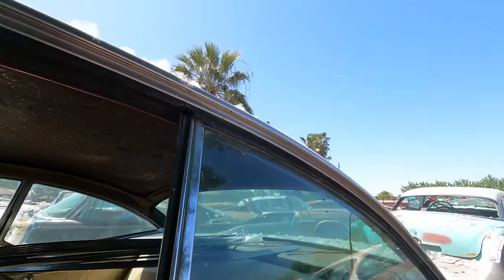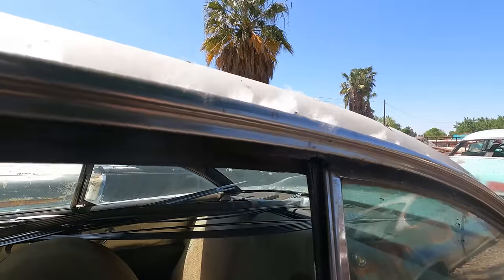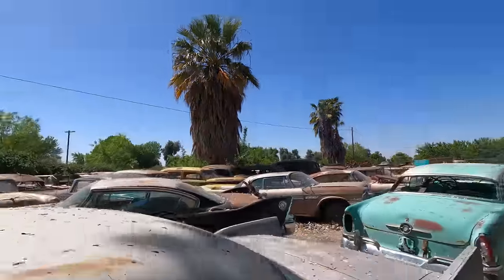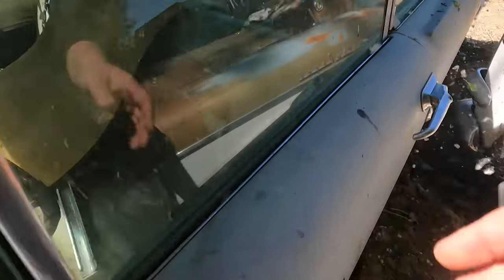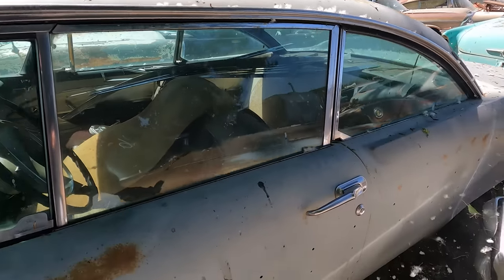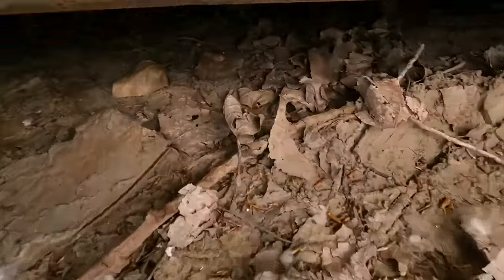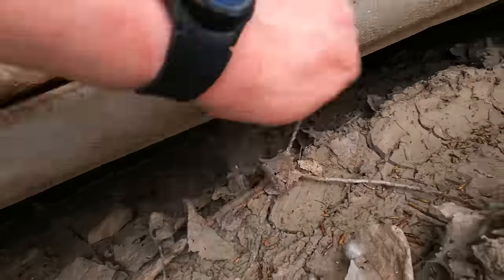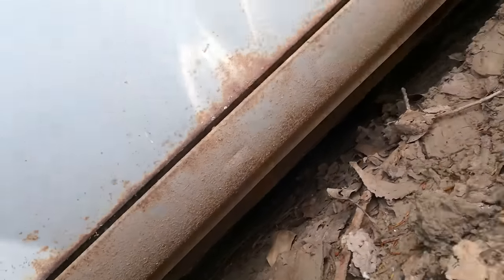Feels pretty solid though. We better check that floor. Something I don't want to do is screw up this dude's car. Windows are intact though — that's cool. Look under here — see right here. The rockers are pretty good. It looks remarkably good, actually.